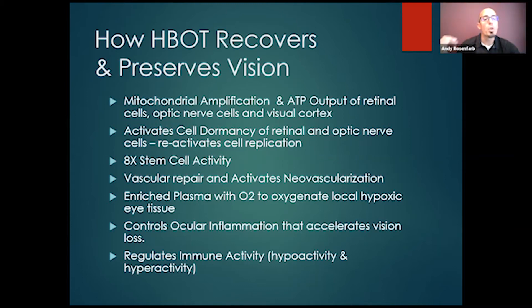We also know that hyperbaric oxygen regulates immune activity — both hypoactivity, where a low immune system can cause things like infections or susceptibility to eye cancer, and hyperactivity. A lot of the eye conditions we treat are autoimmune in nature, meaning the body is attacking its own structures. Cases like retinitis pigmentosa, Usher syndrome — the body creates antibodies attacking its own retina. Normal tension glaucoma often involves antibodies attacking the optic nerve, causing ischemia and optic nerve atrophy. Also multiple sclerosis, scleritis, iritis, uveitis, Sjogren's, and lupus can all affect vision.